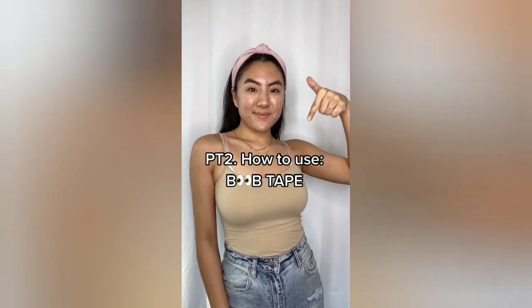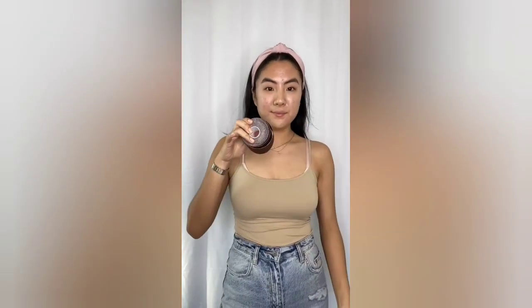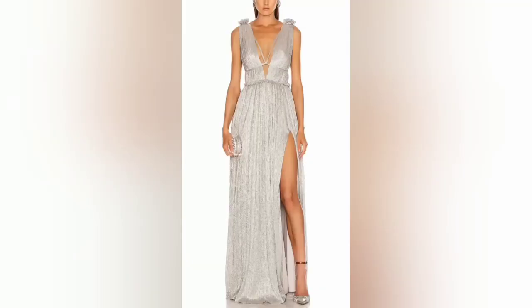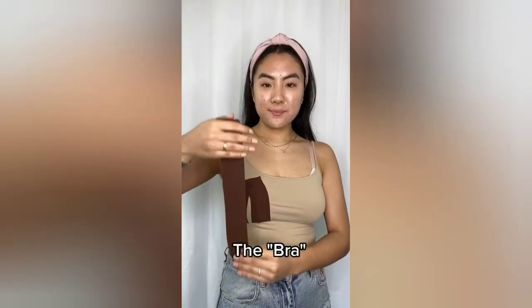Here's part two of how to use booby tape. I'm using the brand new one — it comes in different shade options. Don't forget, you can use more or less tape depending on your shape and size. For a deep plunging dress with straps, go for the traditional bra-like look. I'm wearing a tank top for demonstration purposes, but you would be doing this on your skin.